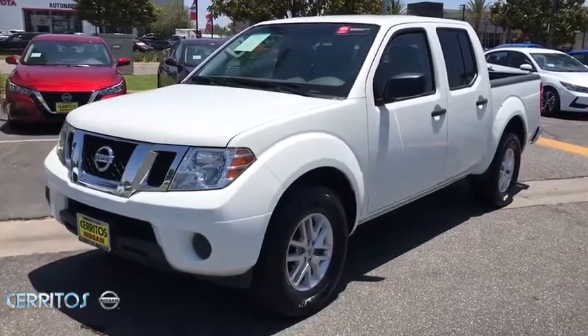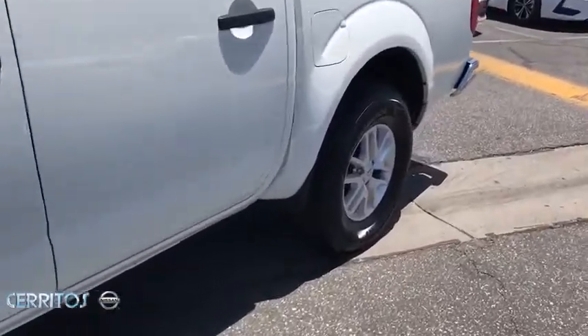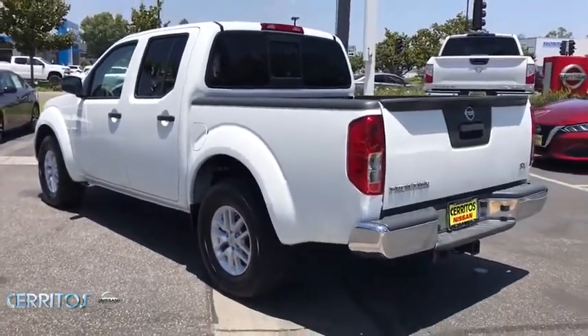Take a ride in the 2019 Nissan Frontier. The Nissan Frontier offers a full-length, fully boxed frame for strength, serious off-road capabilities, and a five-star rating for side impact crash safety.